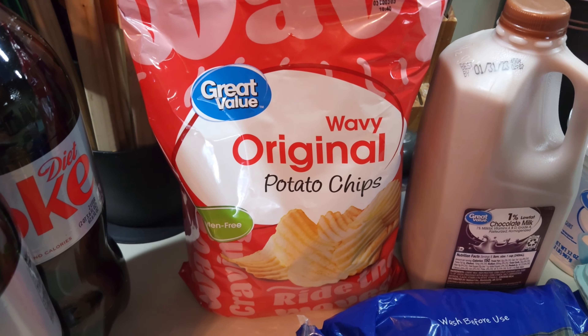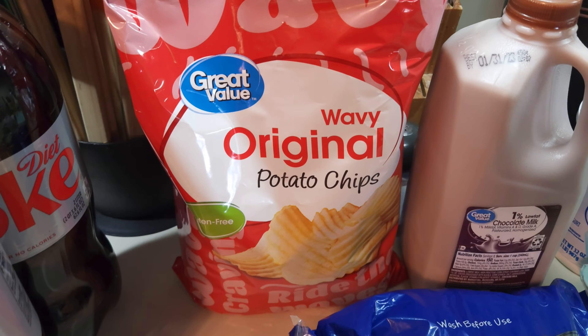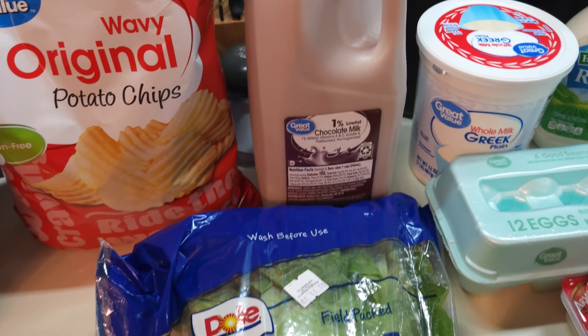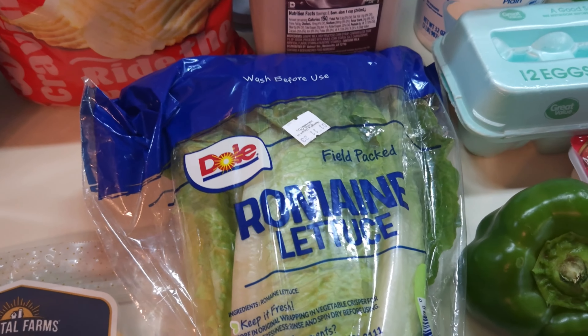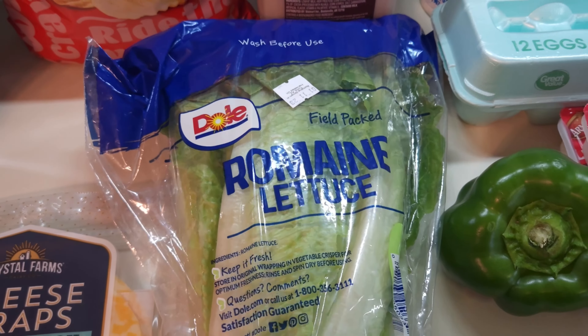I was wanting some regular potato chips and got these wavy original potato chips, Great Value — they were only a dollar and something, so nice and inexpensive. Some more chocolate milk — I've run through my chocolate milk from last week. And romaine lettuce; I'm going to be making a Southwest salad one of the days for supper. It's a really good recipe, I can't wait to do it.